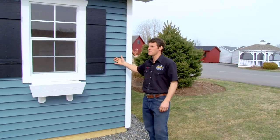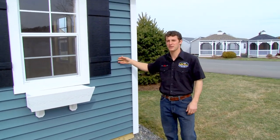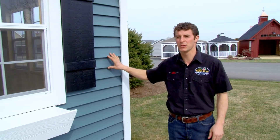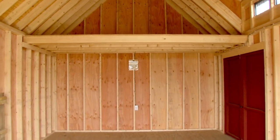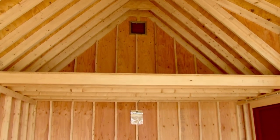This here is one of our premium colors we released for 2014. This is a Portsmouth blue double four clapboard vinyl siding. The Grand Victorian has an 8-foot wall height and a 12-12 roof pitch, so it's a little bit taller than your average storage building, and they're 100% customizable.